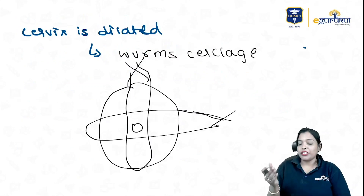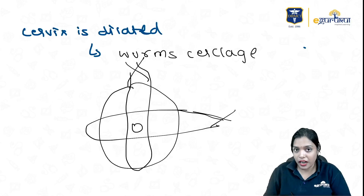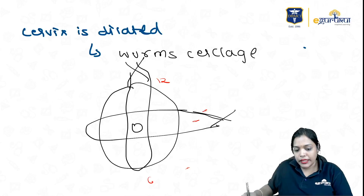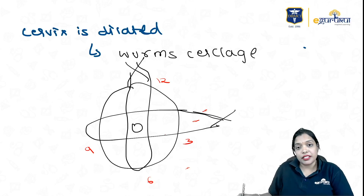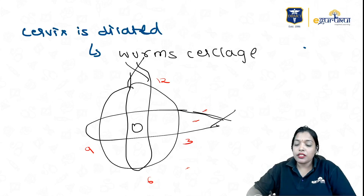The suspense is revealed: when the cervix is dilated and you are putting a stitch, that is the Wurm cerclage. The image we are seeing is the Wurm cerclage. In Wurm cerclage, you take the first suture material from 12 to 6 back to 12, and 3 to 9 and back to 3. This is a rescue cerclage or emergency cerclage, mainly put when the cervix is already dilated.